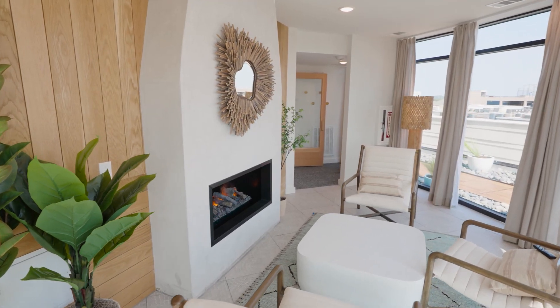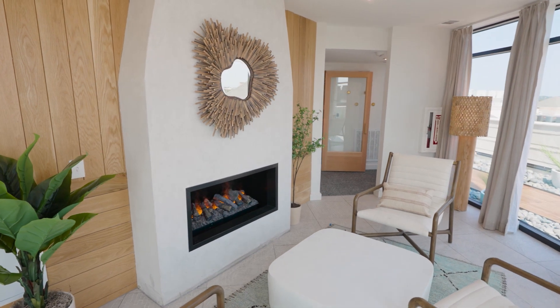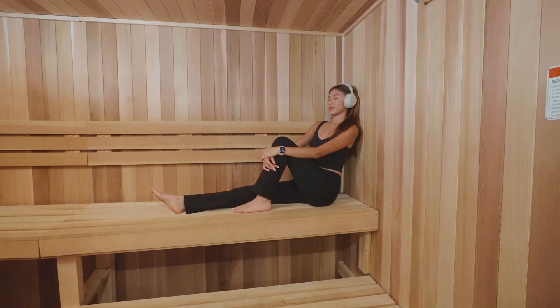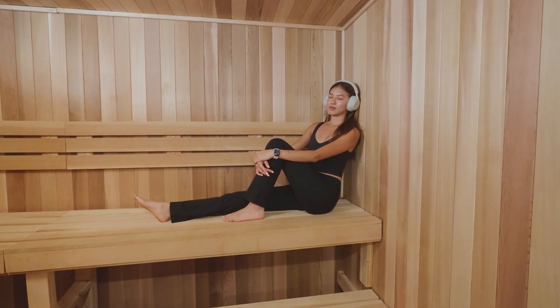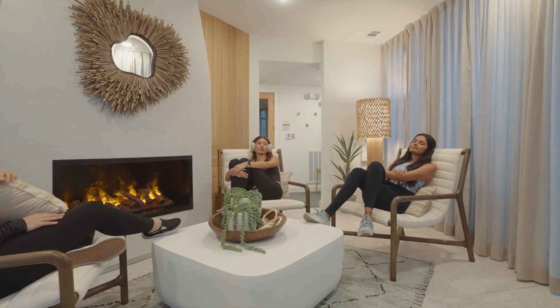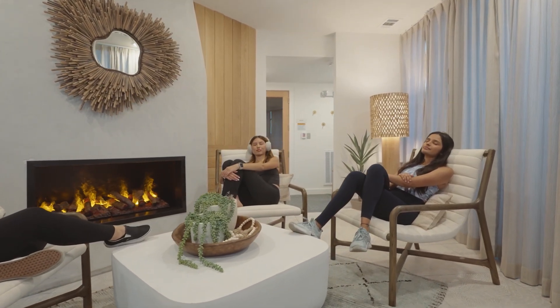Our yoga studio is fully stocked with mats, blocks, and blankets — the essentials to satisfy any yogi's needs. At the end of the day, be sure to take time to sit back and unwind at Rambler's Zen Bed. This spa area offers two spacious saunas where residents can take time to relax and recover, and plenty of tranquil space to rest after a workout or a long day of classes.